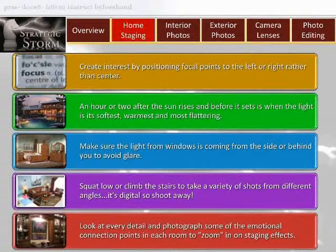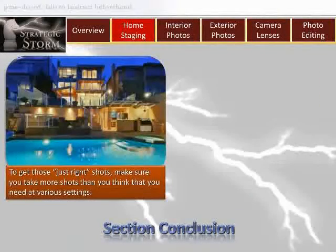Number ten: it's in the details. Look at every detail and photograph some of the emotional connection points in each room to zoom in on staging effects. Home selling is all about grabbing the buyer's attention. To get those just-right shots, make sure you take more shots than you think you need at various settings.